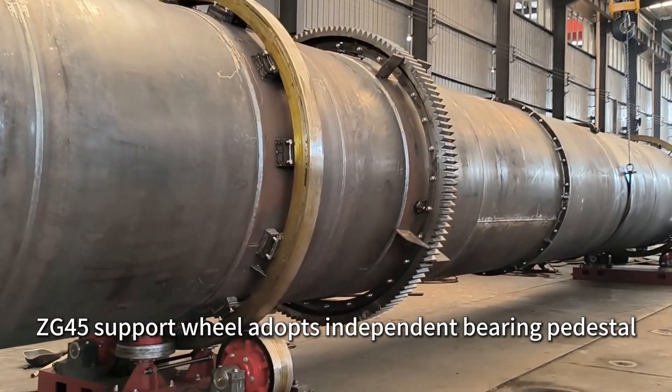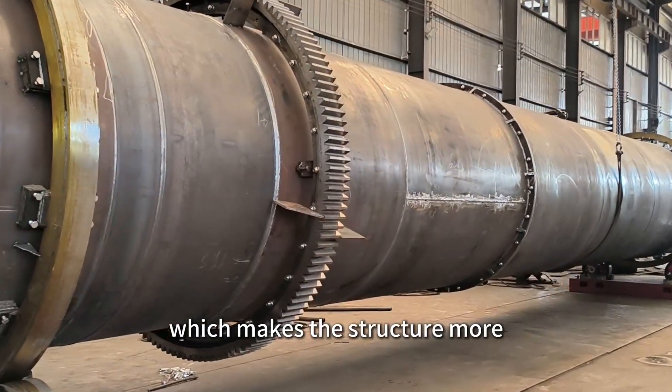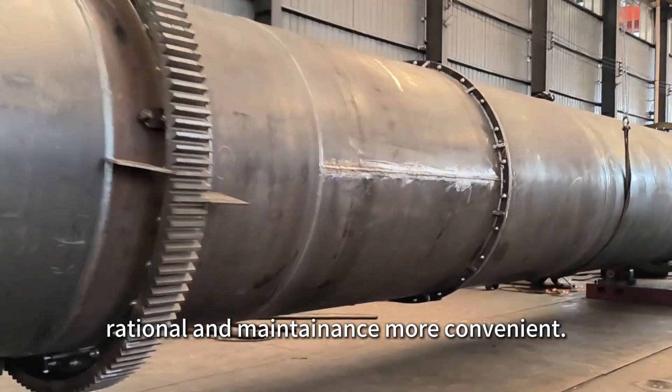The ZG45 support wheel adopts an independent bearing pedestal, which makes the structure more rational and maintenance more convenient.